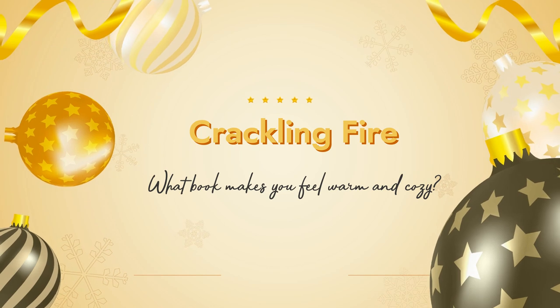Question number four is Crackling Fire: What book makes you feel warm and cozy? For this, I have to go with The Simple Wild by K.A. Tucker. This is one of my favorite romance series of all time. It's set in Alaska, so you get the cold chilly vibes, but it will absolutely warm your heart. It follows Kala and Jonah in a hate-to-love, grumpy-sunshine romance, and it features harder-hitting elements like grief, complicated family dynamics, and strained family relationships. I just loved absolutely everything about this book.